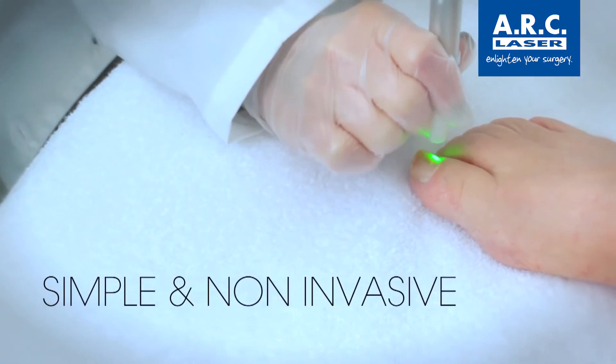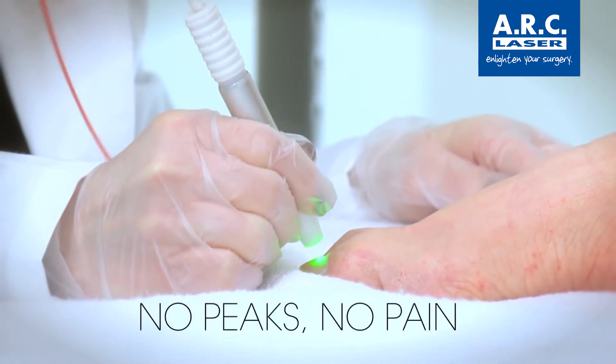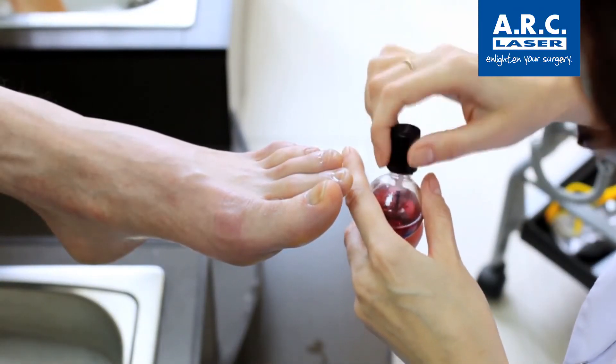It is simple, non-invasive, and treatments can be completed in mere minutes. Clients feel minimal discomfort and no recovery time is needed. Patients will be wearing socks, shoes, and nail polish immediately after the treatment.